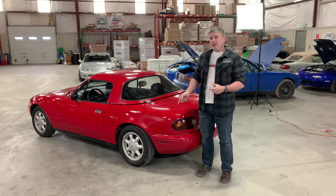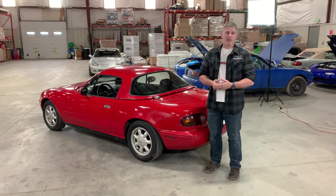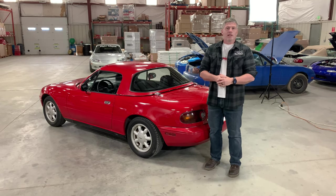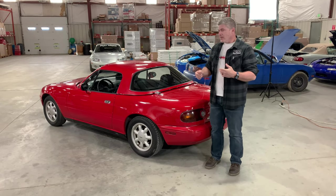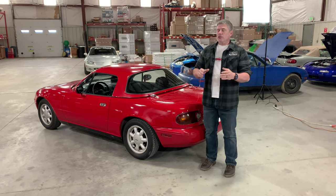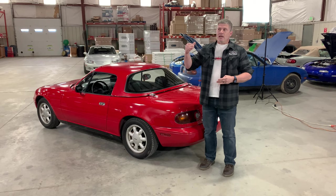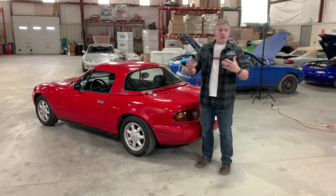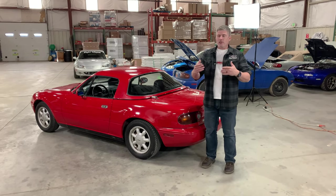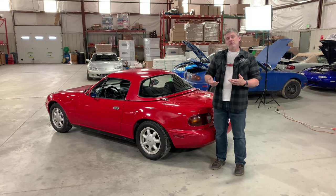Miata 338. It's called Miata 338 because of its serial number — it actually is Miata number 338 off the production line. It was built in April 1989, which means it's coming up on 34 years old. Not the very first car; the 001 was not sold to the public, it was a pre-production car. I'm not sure exactly when the changeover happened, but basically this is a very, very early car, and that's actually the main reason it entered our family.